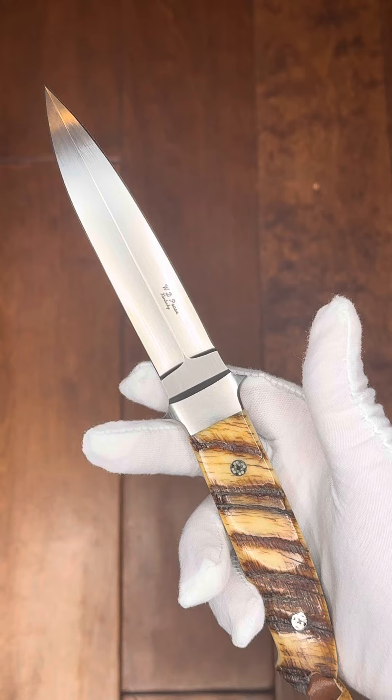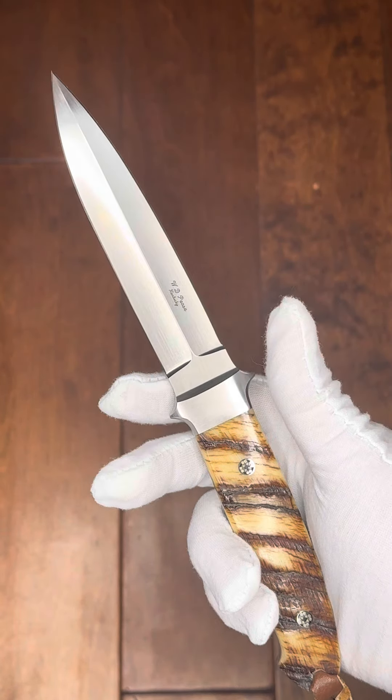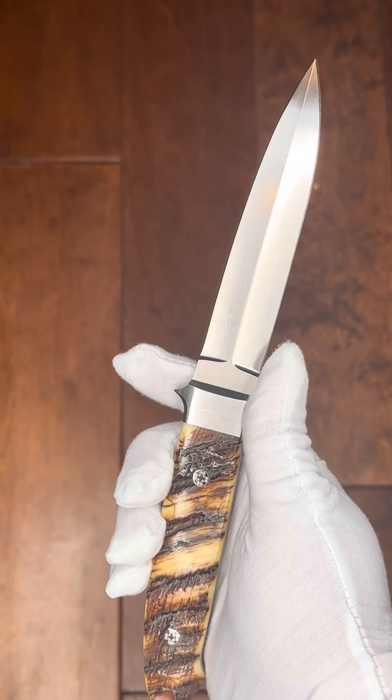It's double-edged — kind of a Dirk design, a symmetrical dagger grind. And his satin finish is as good as they come.